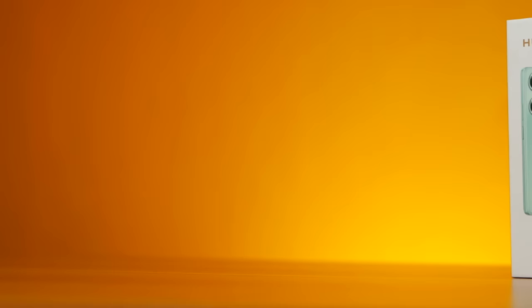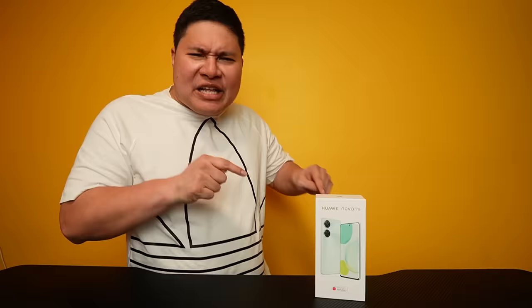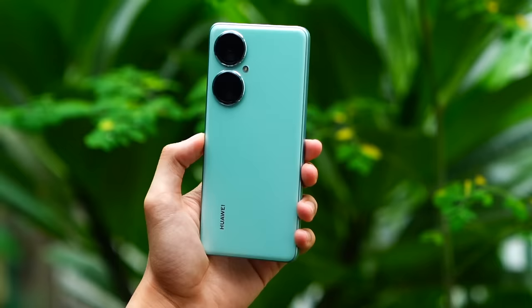The Nova 11i is the ultimate vlogging phone with a super long battery life, speedy fast charging, and high-res selfie camera. This is the ultimate vlogging tool you can buy right now.